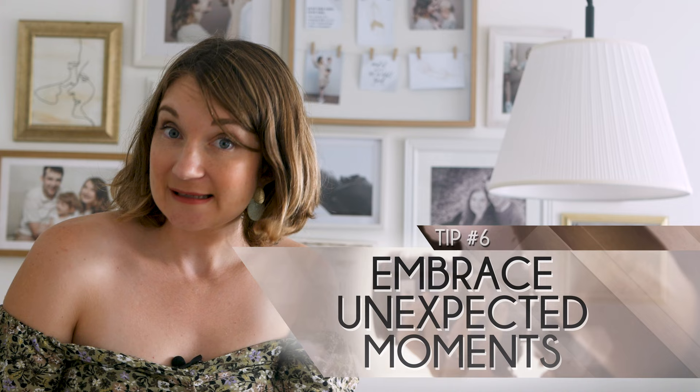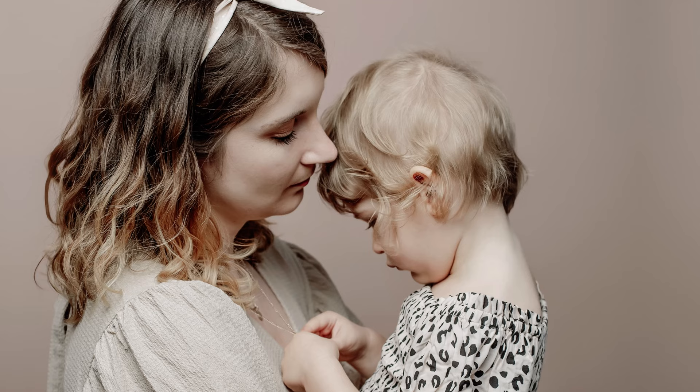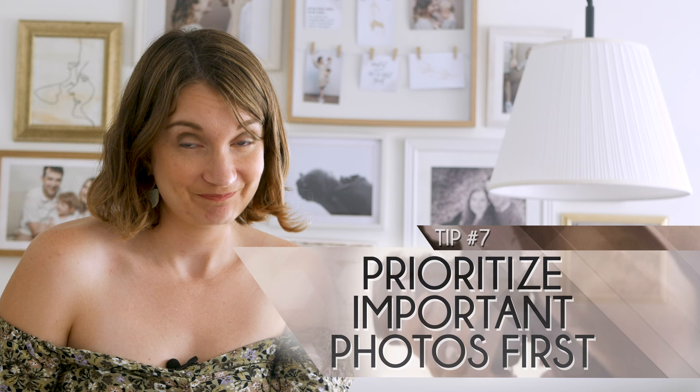Speaking of snacks, bring non-messy snacks to keep them happy during the session. Four: utilise music. Use music to create a light atmosphere. Five: embrace unexpected moments. Even if things don't go as planned, embrace the unexpected — sad or tender moments can result in exceptionally beautiful photos. Some of my favourite pictures with my daughter were when she was upset and I was just giving her a cuddle. Six: prioritise important photos first. Start with the most crucial photos you want to capture, typically beginning with a group photo as it can be challenging to coordinate. Capture photos of multiple kids together early on when they are more likely to cooperate.